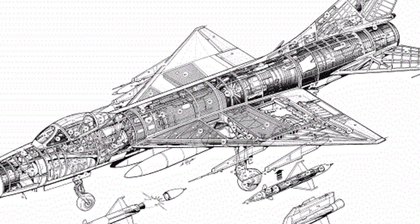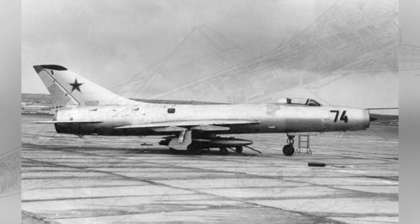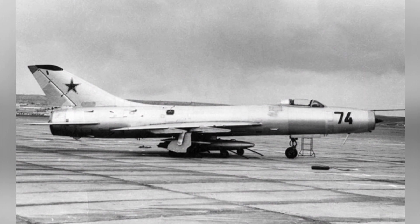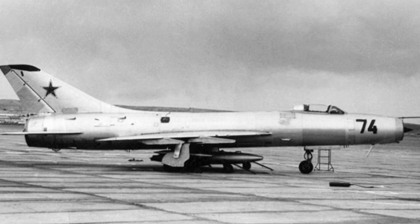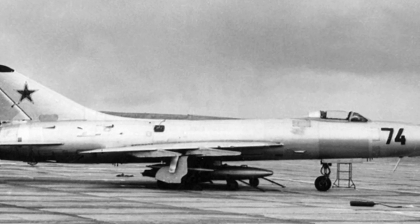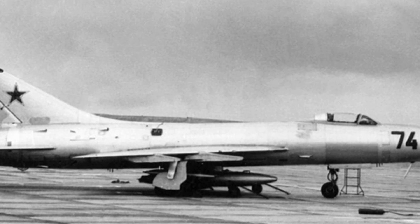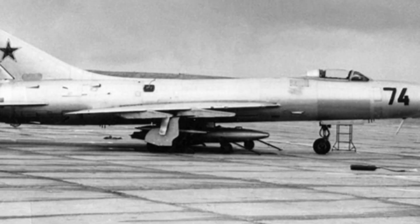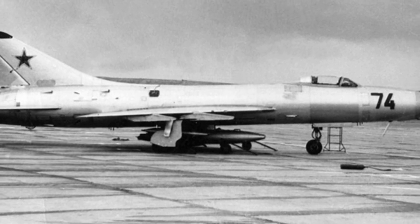It weighed 7,675 kilograms empty and had a maximum takeoff weight of 12,512 kilograms. The maximum flight speed was 2,120 kilometers per hour, and it had an endurance of 1 hour and 18 minutes with internal fuel tanks, which increased to 2 hours with 2 external fuel tanks. The aircraft's main weapon was the K-5 air-to-air missile, mounted on four underwing hardpoints.